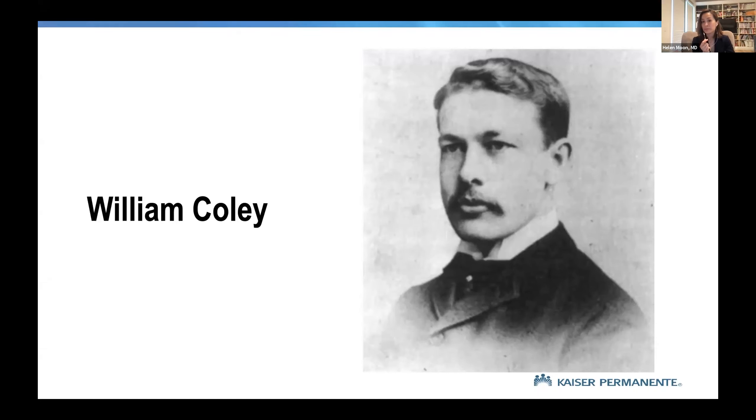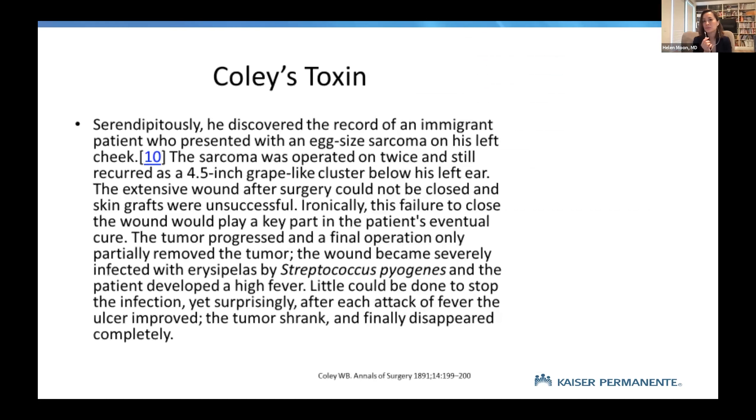As Coley was going around New York a few years later, he saw this surviving patient — the man he thought was dead — whereas the young lady who had all the resources in the world had passed away. When he investigated the surviving osteosarcoma patient, he noted that this man had had multiple skin infections. That clinical observation was one of the reasons he developed Coley's toxin.